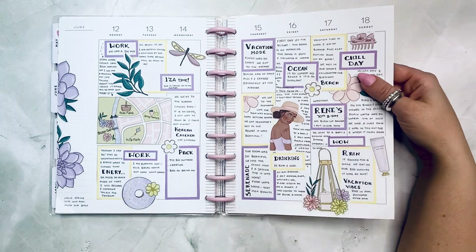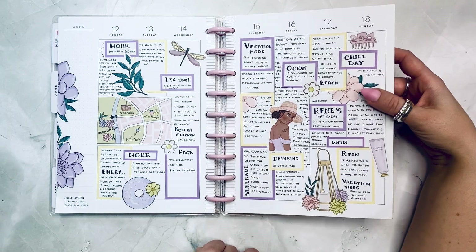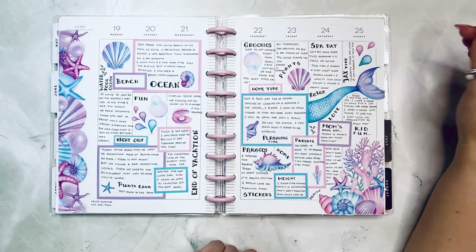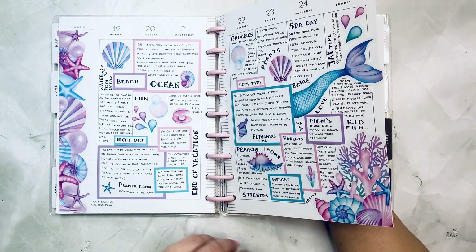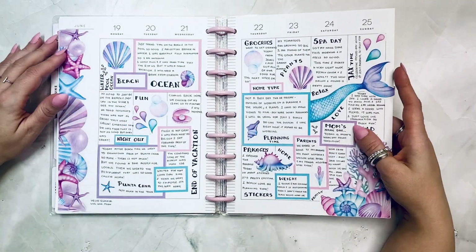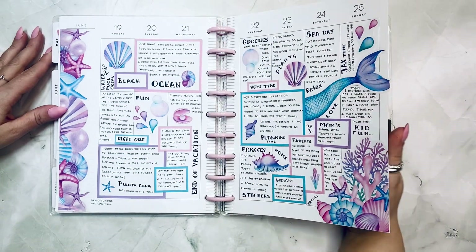This one is Hello Spring from Live Love Posh — vacation time, super cool. This one is Hello Summer from Live Love Posh. I wanted a beachy vibe since we were in Punta Cana — water, pool, ocean, beach. I wrote quite a bit and I like the way I wrote in this one.